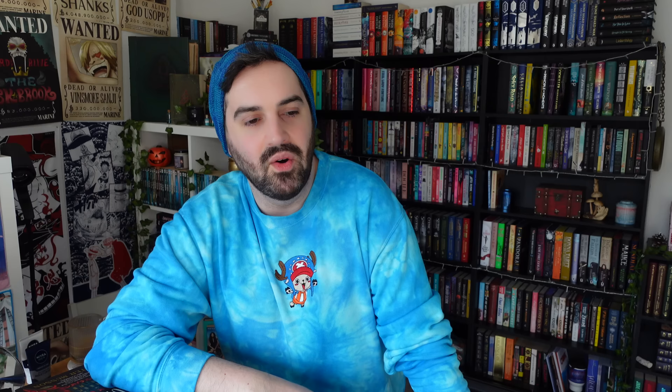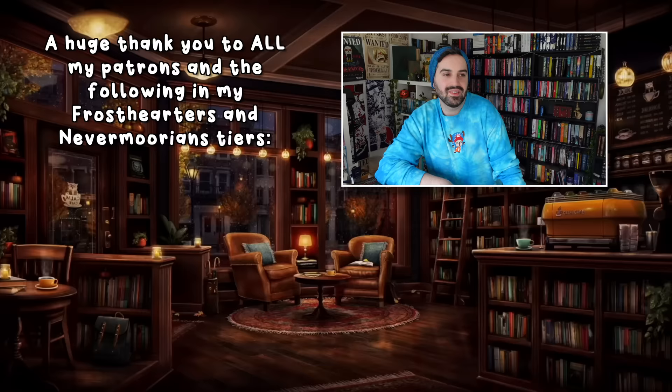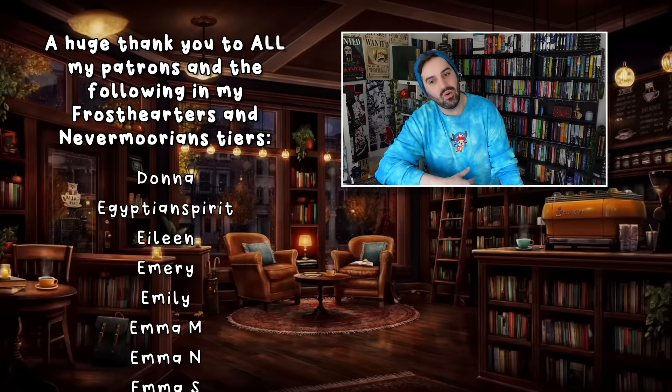That is my book haul from January, February, and the first week of March. I really do need to calm down — I don't think there are that many more pre-orders coming, so hopefully the next couple of months will be relatively quiet on the book haul front. Thank you so much for watching — don't forget to leave a like if you enjoyed and subscribe if you haven't already. Let me know in the comments what you think of any of the books, anything you're excited for me to read, or anything you're now excited to read yourself. A huge thank you to my patrons and channel members for supporting my channel — links are in the description. See you in the next video, bye!